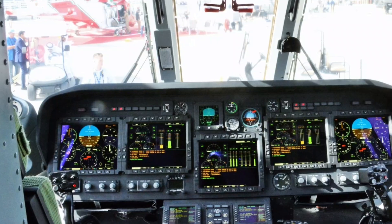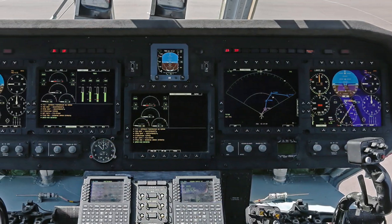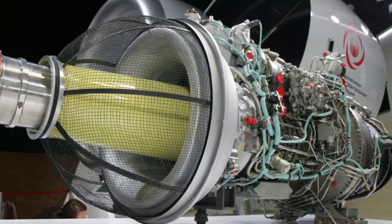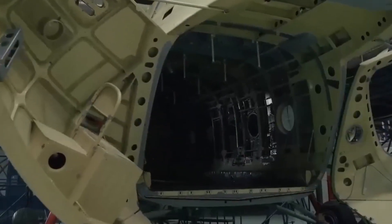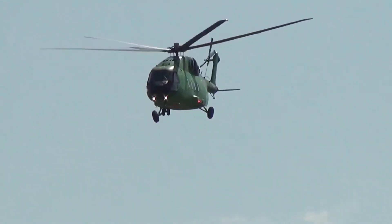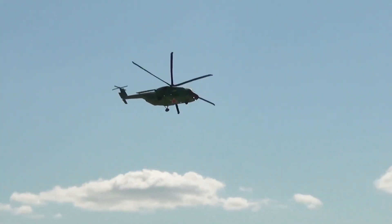Step inside and you'll find a cockpit dominated by digital glass panels — a leap from analog Soviet controls. Its TV7-117V engines deliver massive thrust, pushing the helicopter to speeds of over 285 km/h even when fully loaded. And with a range exceeding 1,000 km, the MI-38T redefines endurance.